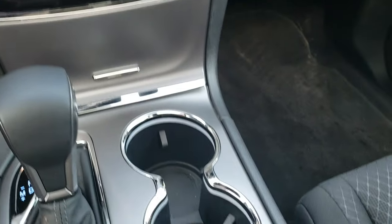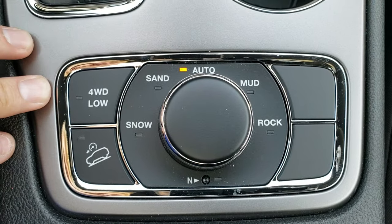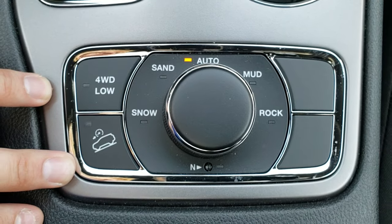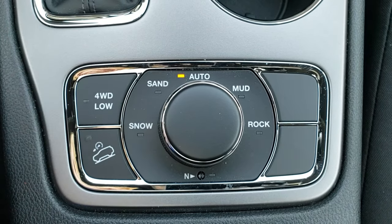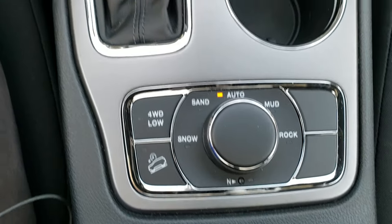You do get the Quadratrac 2 system as part of the Upland package, which gives you four-wheel drive low, your downhill assist control, and terrain modes including snow, sand, auto, mud, and rock. There is also a neutral setting for flat towing. This is probably the most significant mechanical difference in the Upland package.